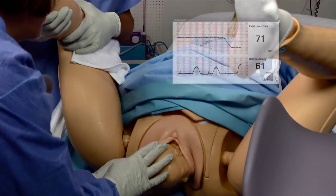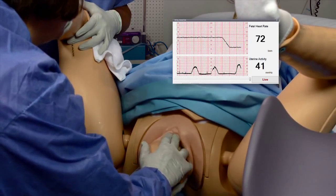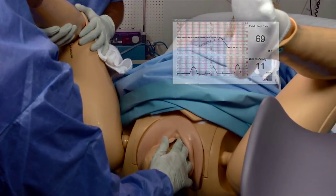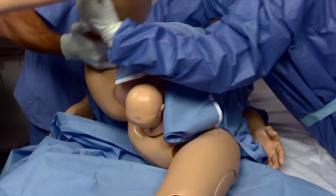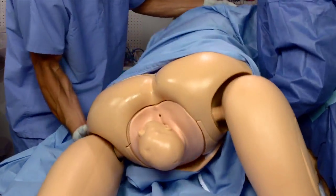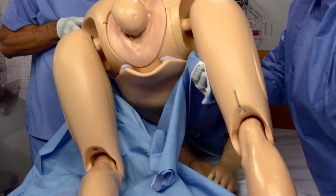To simulate tightness around the neck, the instructor can trigger a realistic fetal heart rate response using the Giga software controls. During a shoulder dystocia scenario, the delivery system retracts the fetus into the birth canal to simulate a turtle sign. Noel's anatomy allows participants to perform the McRoberts maneuver, apply suprapubic pressure, rotational maneuvers, Gaskin, and posterior arm sweep to facilitate the delivery.